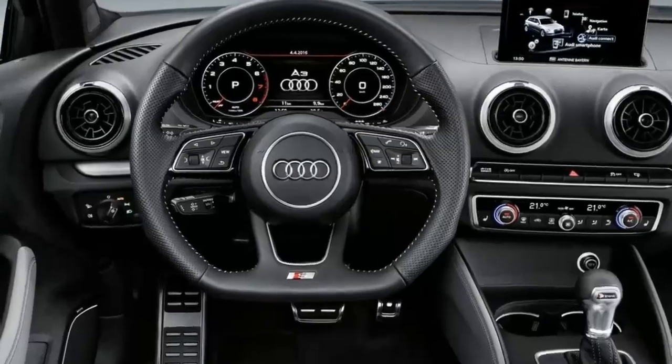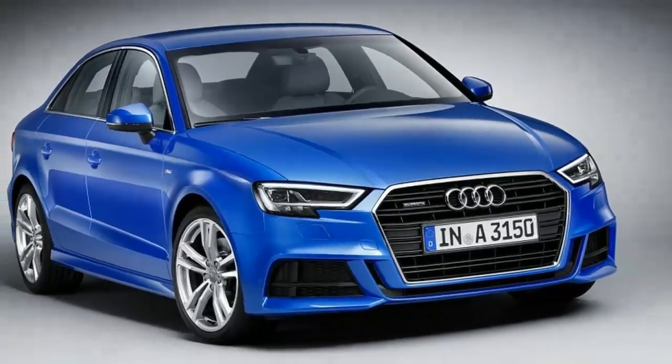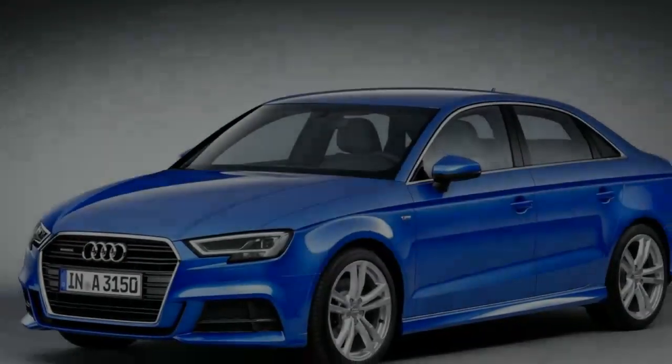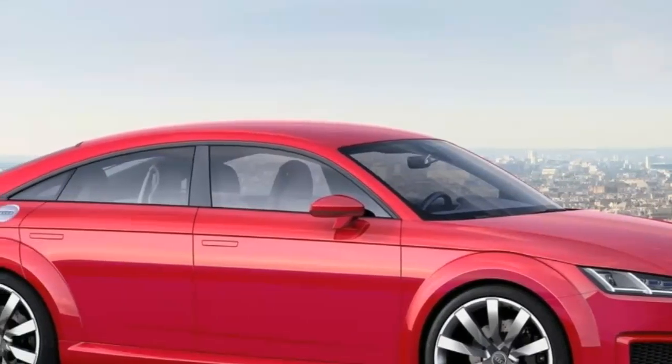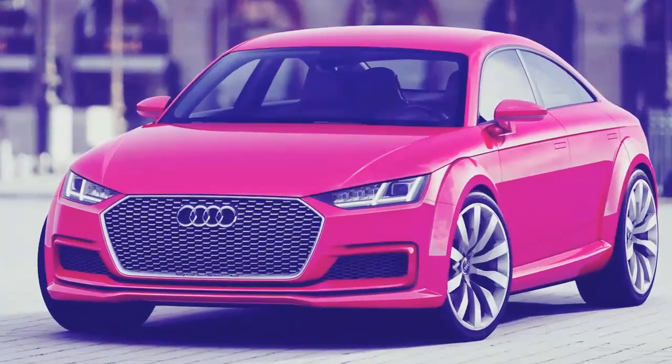The lively S3 makes 296 horsepower and competes with the BMW M3 and Mercedes-Benz CLA 45 AMG. The A3 cabriolet's only real adversary is the Buick Cascada, which is marginally bigger and somewhat less refined.